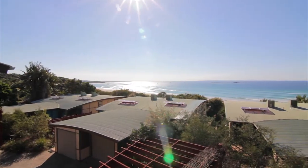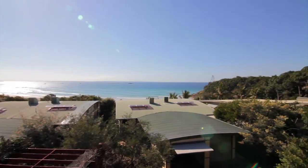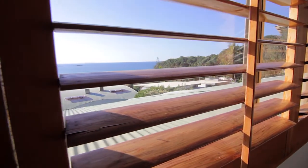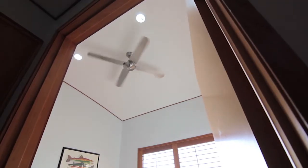From here you can appreciate the endless uninterrupted ocean and beach views spanning across the Coral Sea to Moreton Island. The views are even more amazing from the top floor where you will find the three bedrooms and another bathroom.